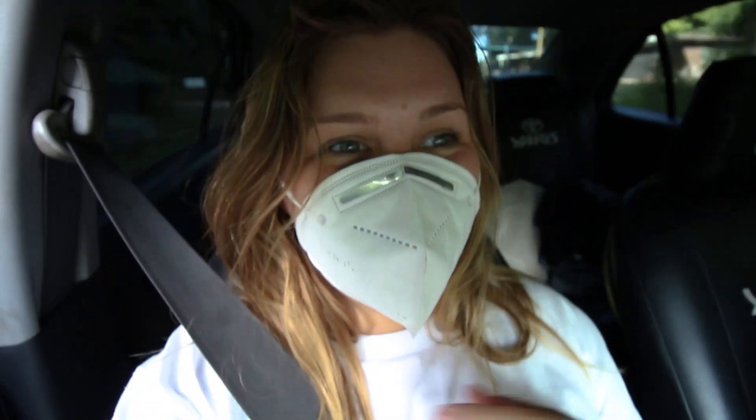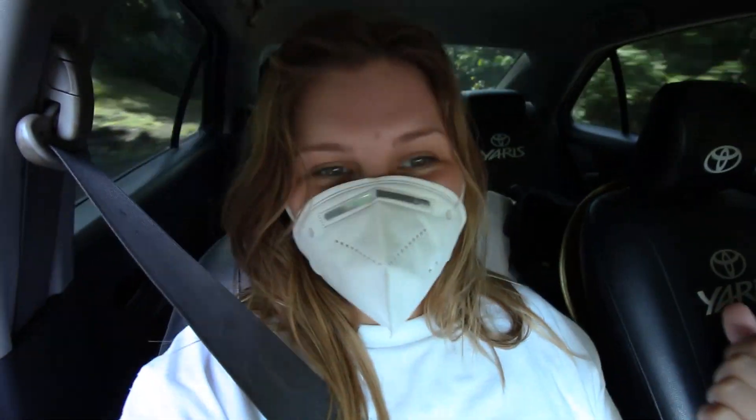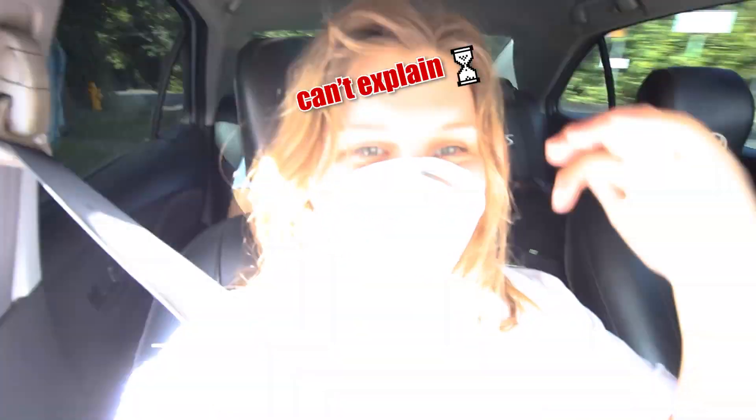Hey everybody, welcome to my channel! Today we are going to a couple of places. First we're going to a waterfall down in Uvita called Catarata Pavón, and then after that we're hitting up a really cool beach close to Uvita, a little bit closer back to Capos, called Playa Ventanas. It has really cool layered rock formations, so we're going to go check that out and show you guys along the way.